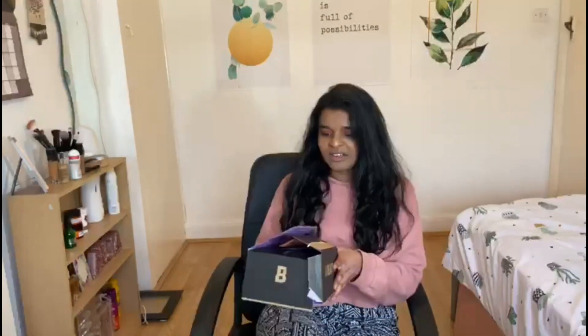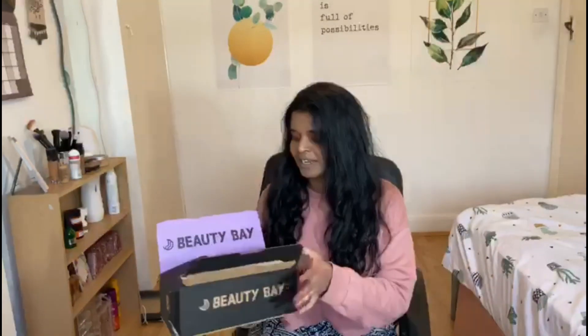Hey guys — I just did a whole recording of the Beauty Bay order and then my phone decided the recording failed, so I'm filming on my brother's phone. Here we go again — I'm just going to redo the Beauty Bay unboxing even though it's half opened already.